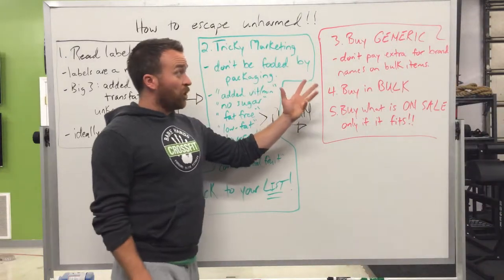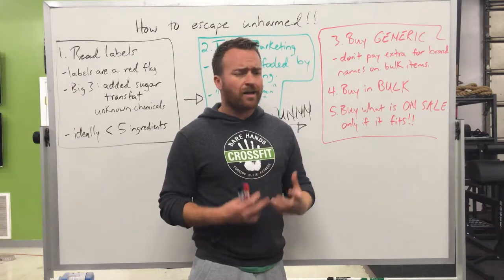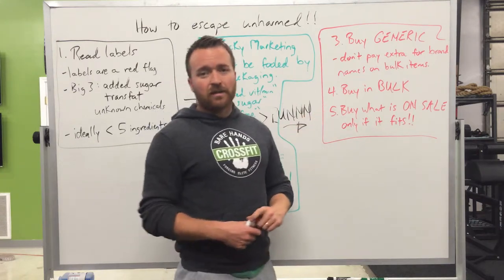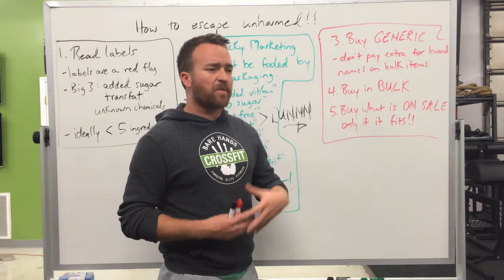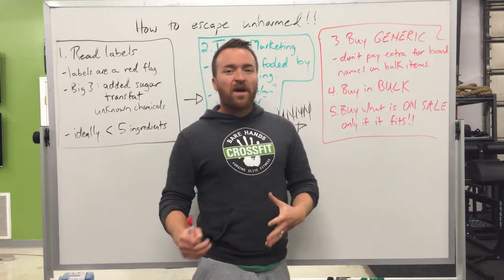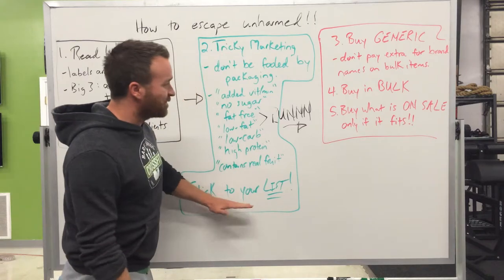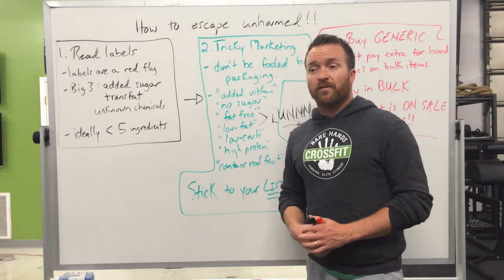Step three will help your budget: buy generic. Don't pay extra for brand-name bulk items. If you're getting tomato sauce, tomato paste, or nuts, just get the generic — it's a lot cheaper and it's the same stuff. Buy in bulk if you're making a lot of chilis or soups — buy big cans of tomato sauce and tomato paste. It'll be cheaper that way. And only buy what's on sale if it's already on your list. Don't start picking up things you don't need. The key is: stick to your list, read labels, don't be fooled by tricky marketing, buy generic and in bulk, and stick with your superfoods.